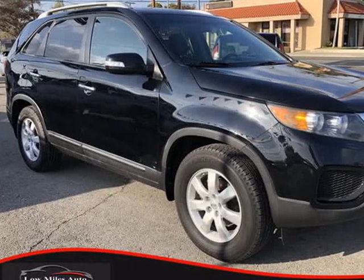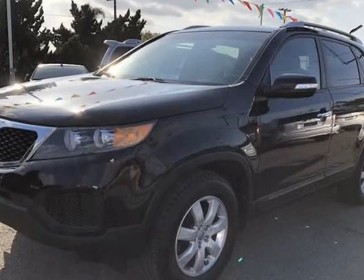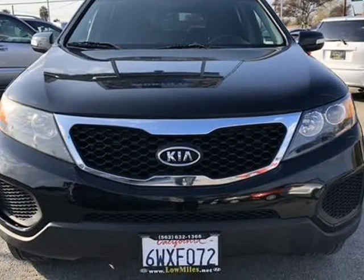This 2013 Kia Sorento is brought to you by Low Miles Auto. 7 passengers, 2 owners, clean title, Arctic cold AC, drives great, well-maintained 3-row seating.